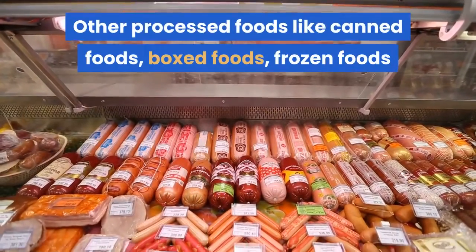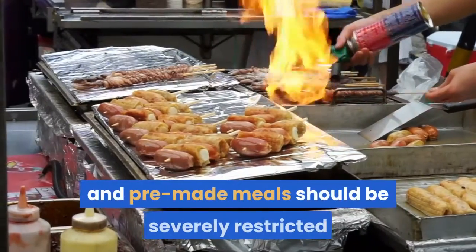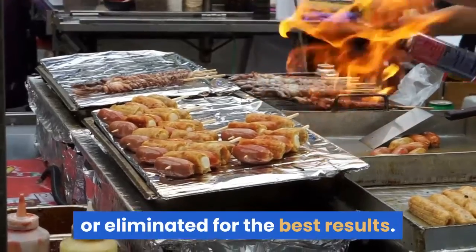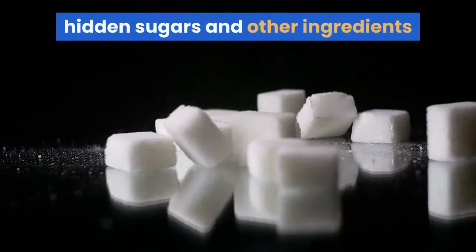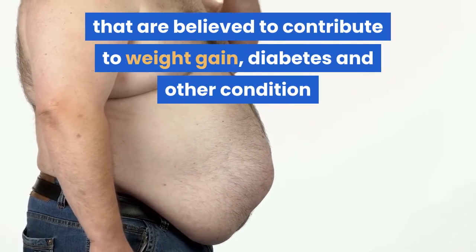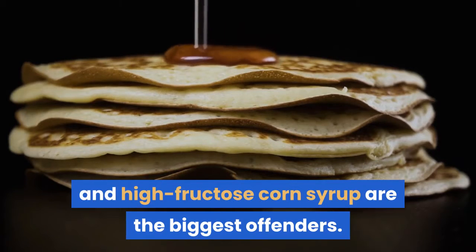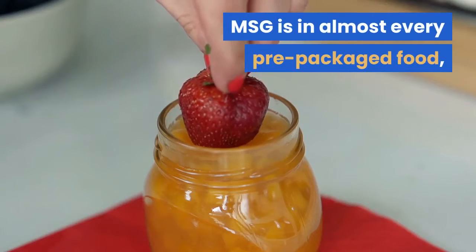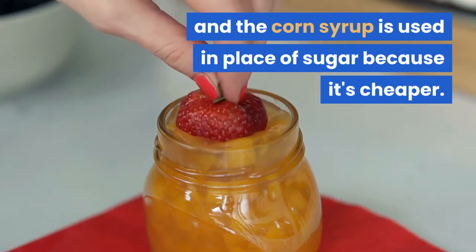Other processed foods like canned foods, boxed foods, frozen foods and pre-made meals should be severely restricted or eliminated for the best results. Even in healthy pre-packaged foods you'll find flour, hidden sugars and other ingredients that contribute to weight gain, diabetes and other conditions. Monosodium glutamate and high fructose corn syrup are the biggest offenders. MSG is in almost every pre-packaged food, and corn syrup is used in place of sugar because it's cheaper.